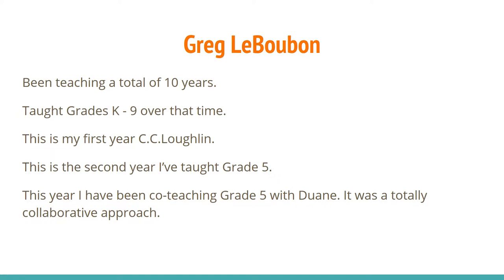I am Greg LeBouban. I have been teaching a total of 10 years. In that time I had taught anywhere between kindergarten to grade 9. This is my first year at CC Lockton, but my second year in a grade 5 classroom. As Duane mentioned, he and I co-taught in a grade 5 classroom this year, and it was a totally collaborative approach.